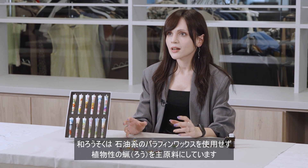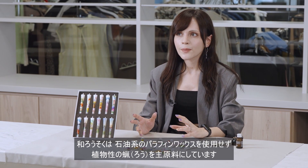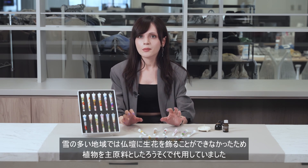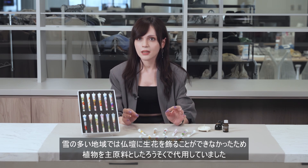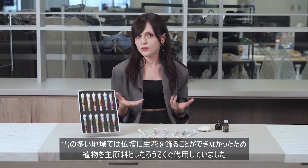Japanese candles are made mainly from vegetable wax, so they are not using petroleum-based paraffin wax. This culture was born in the Edo period, when candles made of vegetable wax were used as an alternative to decorate Buddhist altars, since fresh flowers couldn't be used in regions with heavy snowfall.